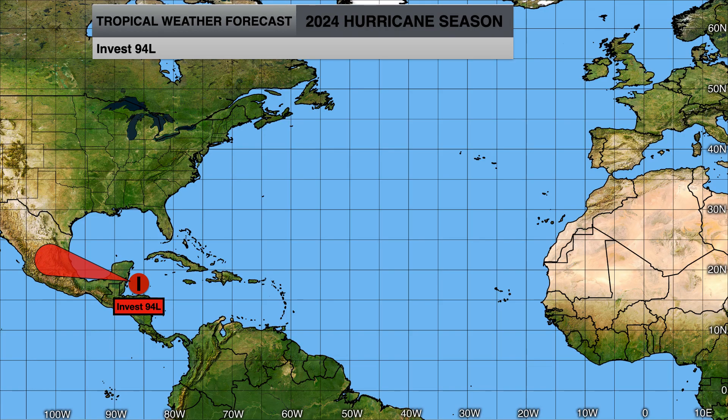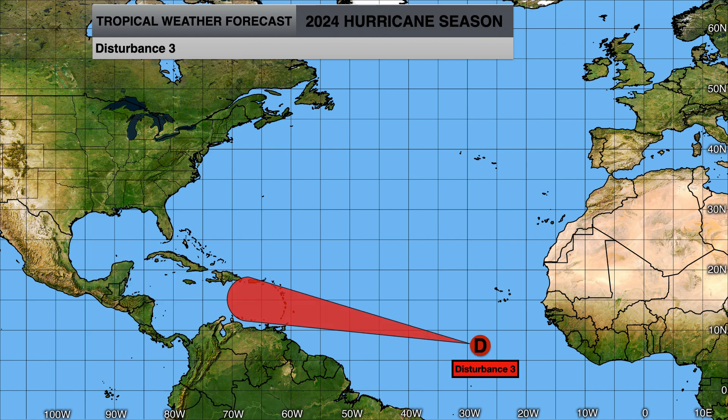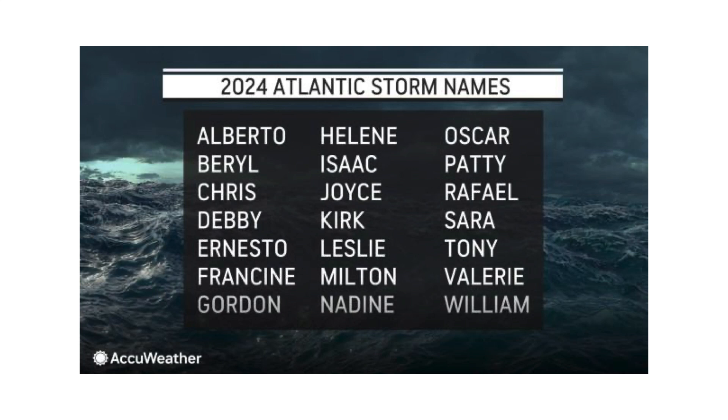We'll continue to track 94L as it tries to cross the Yucatan and develop in the Gulf of Mexico, Tropical Depression 2 and whether it's going to rapidly intensify into a major hurricane and threaten the Caribbean islands, and then right behind it Disturbance 3 if it also tries to develop. If all three do develop into named storms, we would see Beryl, Chris, and Debbie by the time we get to next week.